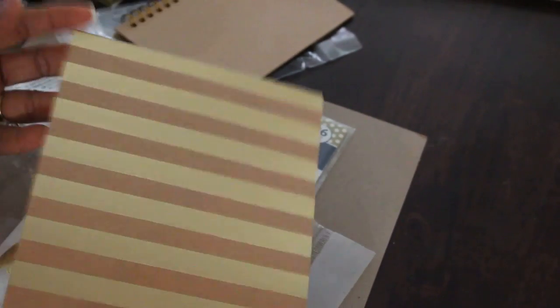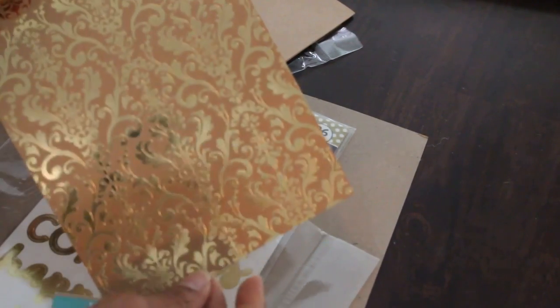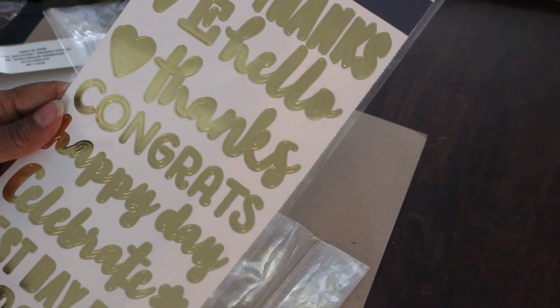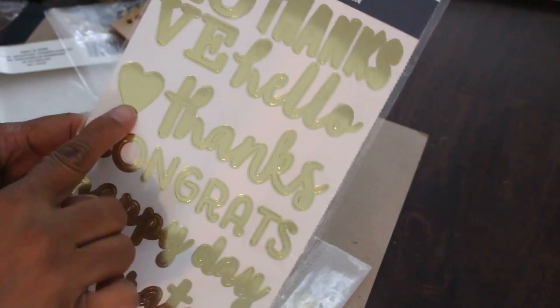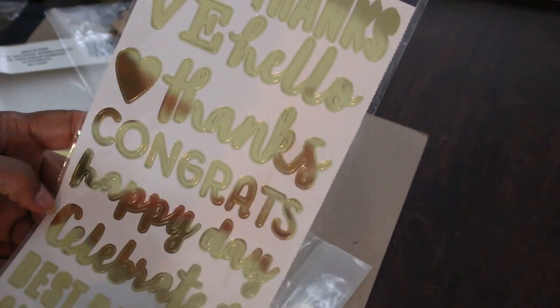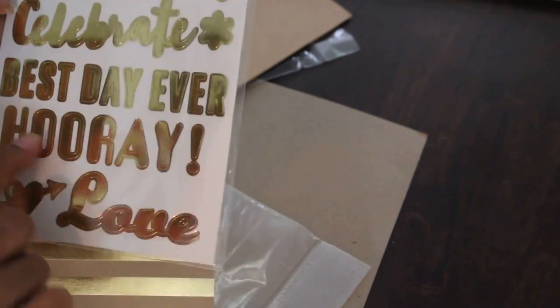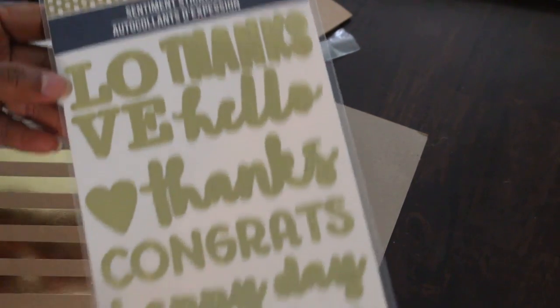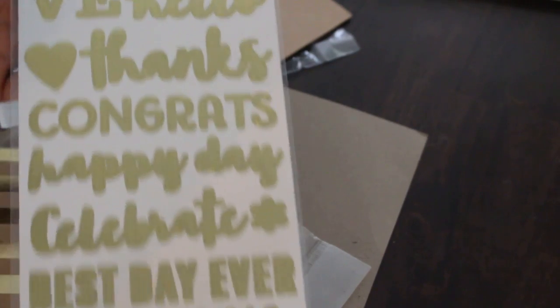The last items: a craft and gold matte stack — six by eight, six sheets — with a damask pattern, very pretty. And I found one sheet of gold sentiments that says: 'Love,' 'Thanks,' 'Hello,' heart, 'Thanks,' 'Congrats,' 'Happy Day,' 'Celebrate,' a flower, 'Best Day Ever,' 'Hooray,' exclamation point, a heart with an arrow, and 'Love.' The back repeats the same 26 designs.